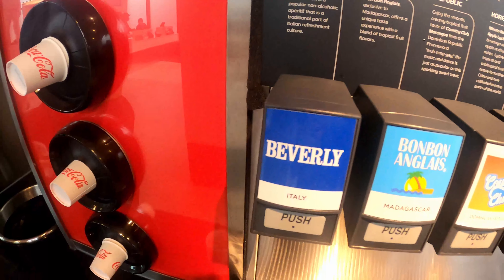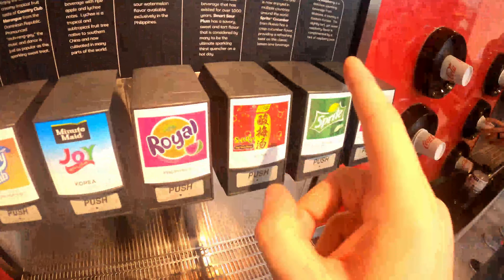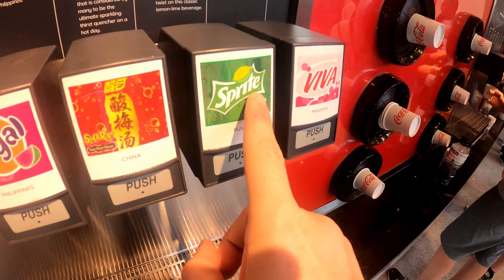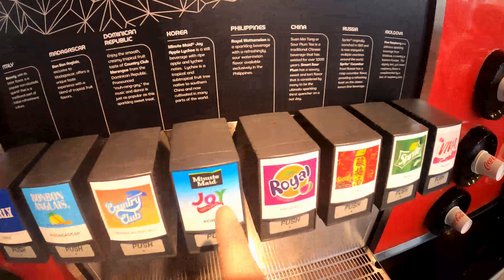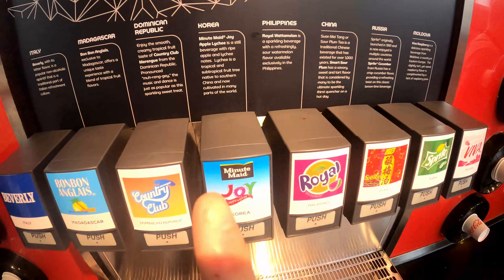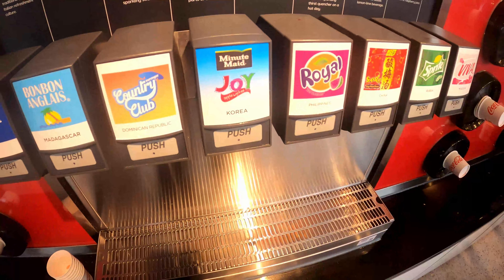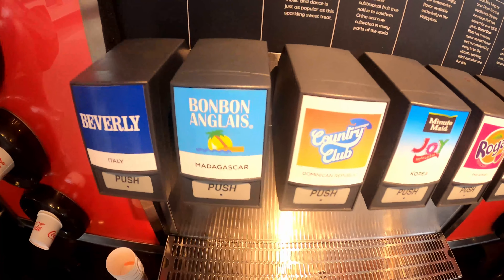Alright, so if I have to rank them — clearly Beverly is in last place, that's a given. Next up is the Sour Plum, then Cucumber Sprite, then Minute Maid Joy. So we have eight... seven... six... five. I think four is going to be the Royal Watermelon. Number three is the Fiva. These two are probably going to be between one and two — I'm going to do one last taste test.